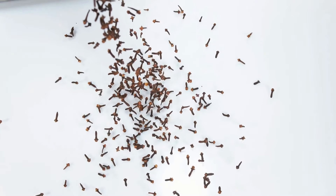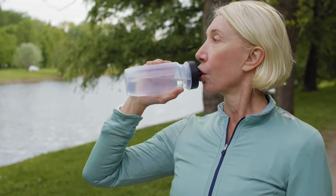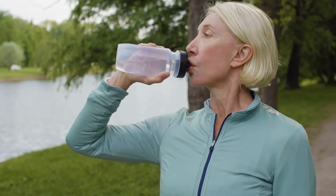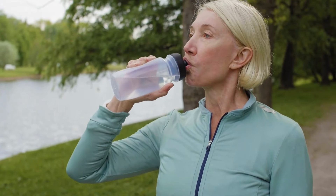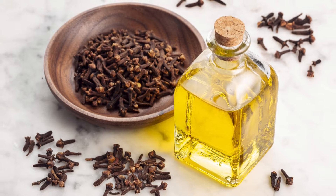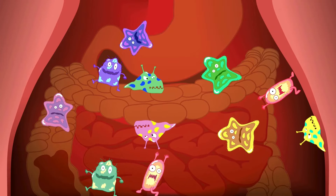Picture this: water and spicy clove studs team up for an instant health fiesta. This isn't your grandma's plain water. We're talking digestion dance-offs, immune system high-fives, and pain-battling punches, all in one slightly spicy gulp. Imagine a wild party in your tummy, where water and cloves blast bad bacteria with antioxidant confetti, boosting your defenses like tiny ninja warriors. Trust me, you want an invite to this bash.